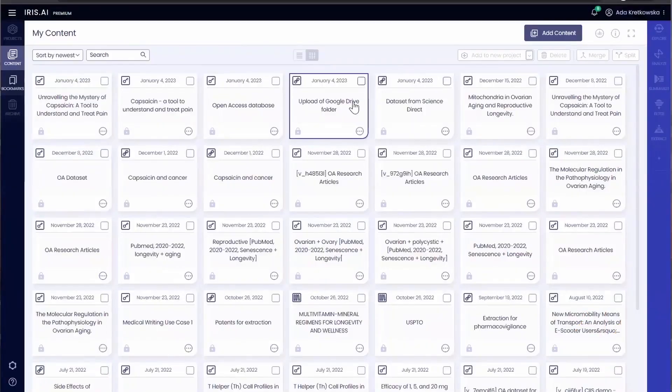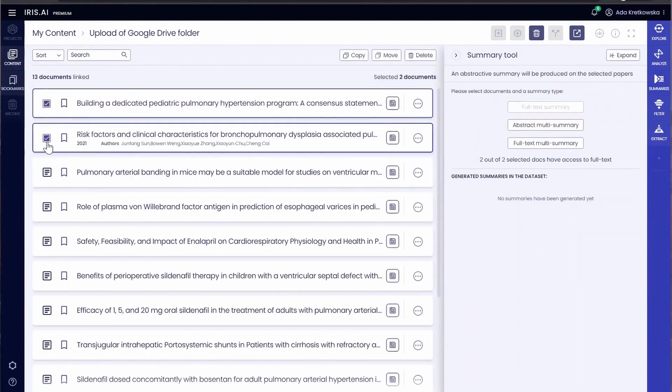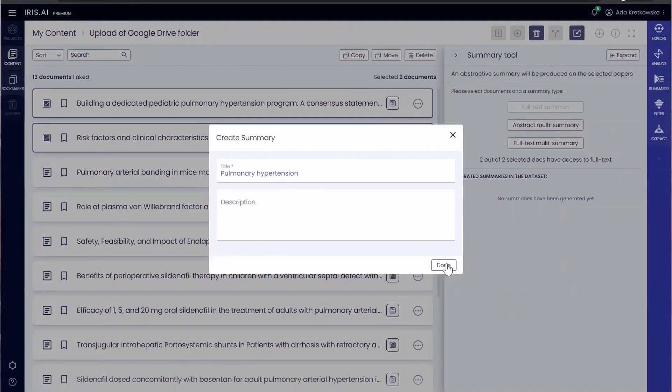Number 46: Iris.ai. A comprehensive platform for all your research processing, smart search, and a wide range of smart filters, reading list analysis, auto-generated summaries, autonomous extraction, and systemizing of data.